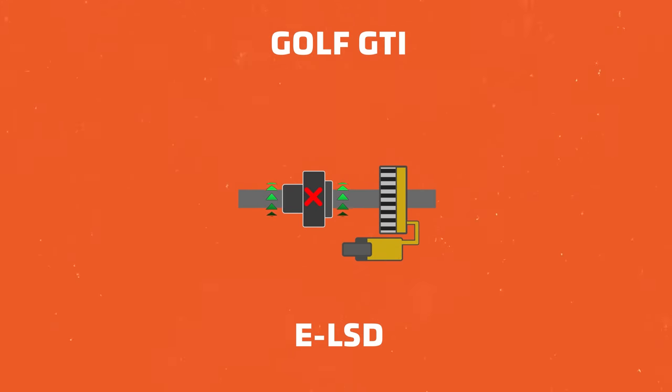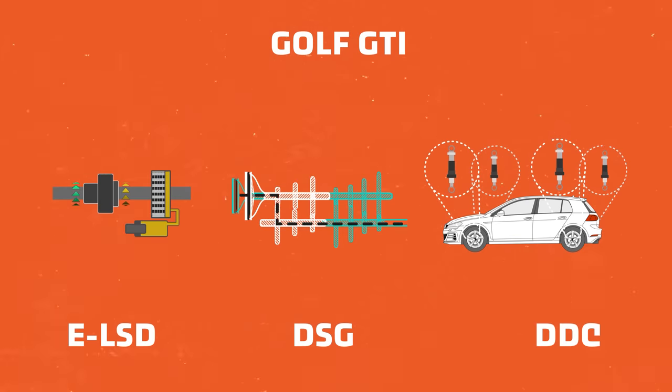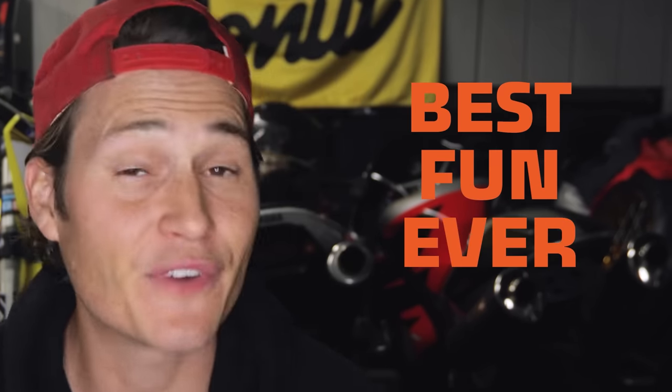But the real heroes are an electronic limited slip differential, the seven-speed DSG dual-clutch transmission, and the dynamic chassis control system. Join me as we go bumper to bumper to properly explain why the Golf GTI is one of the best, most fun cars ever made. Let's go.